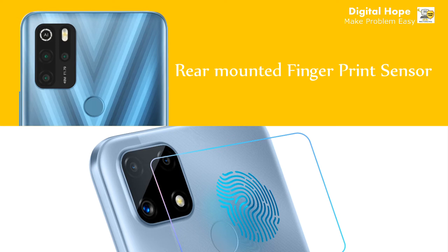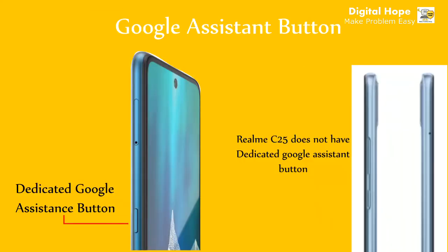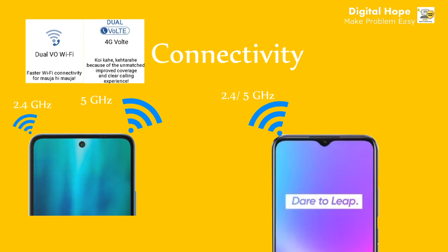In terms of security, both phones have a rear-mounted fingerprint sensor. Micromax In One also has a dedicated Google Assistant button on the side. For connectivity, Micromax In One supports both 2.4GHz and 5GHz dual-band Wi-Fi simultaneously, whereas Realme C25 supports only single-band Wi-Fi. Micromax In One also supports VoLTE.